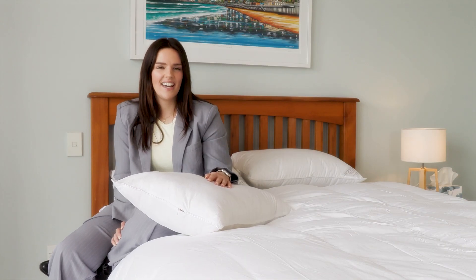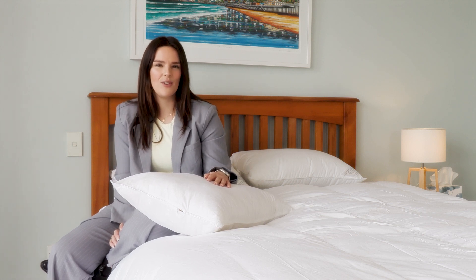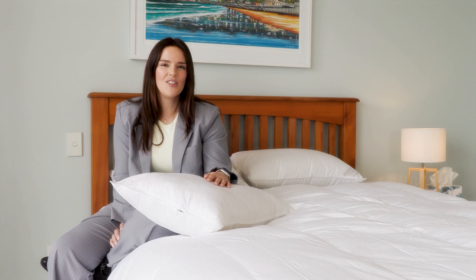Hi, I'm Lydia from Iterdown, here to showcase our new 100% New Zealand wool pillow, made in our own factory here in Dunedin, New Zealand.